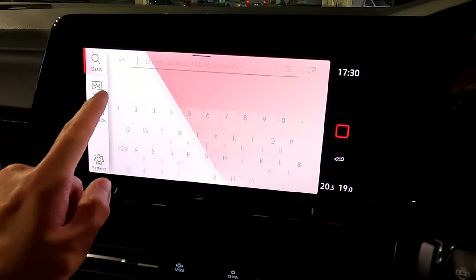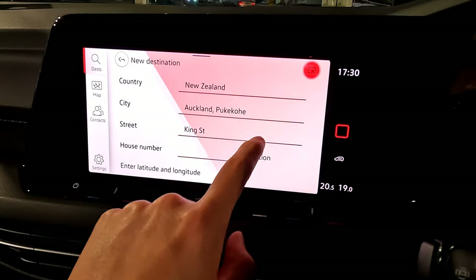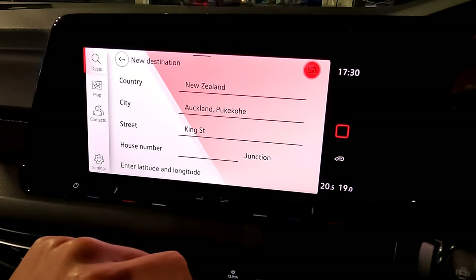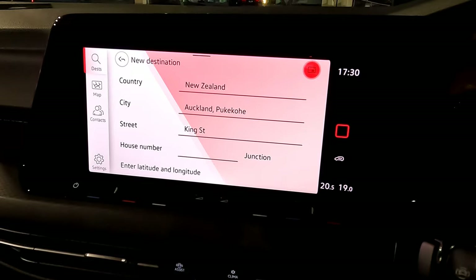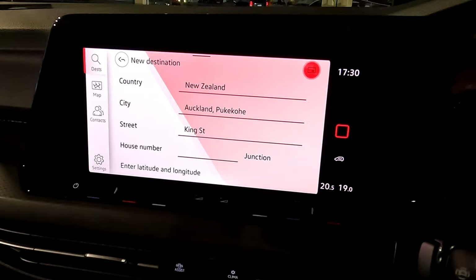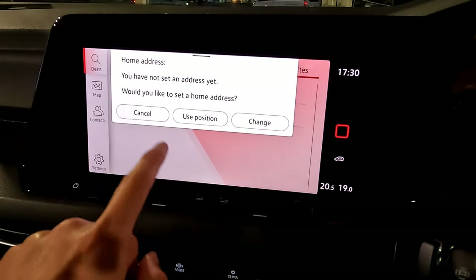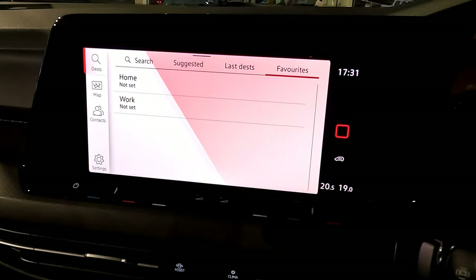You can also change the typing input method — type city first, then street, then house number, or enter latitude and longitude. Just type the house number and results should come up. To set your home address, go to favorites and use the current address option. You can cancel or change it as you like. That covers the navigation system.